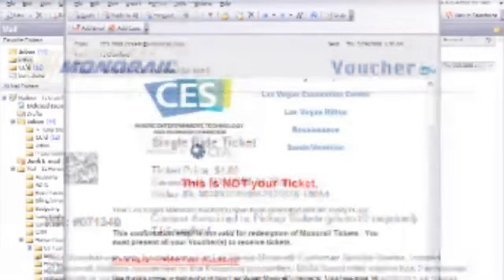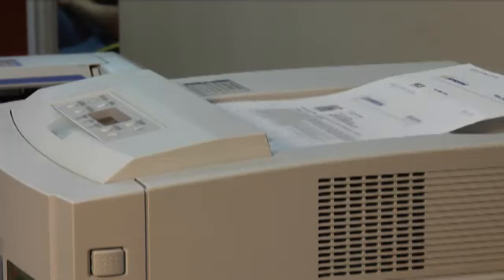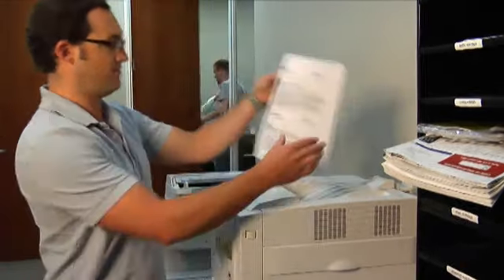E-Tickets can be printed at the time of purchase or at a later date through an order confirmation sent via email. E-Tickets can be redeemed via a 2D barcode which can be printed on any consumer grade printer, or by entering a simple PIN code.